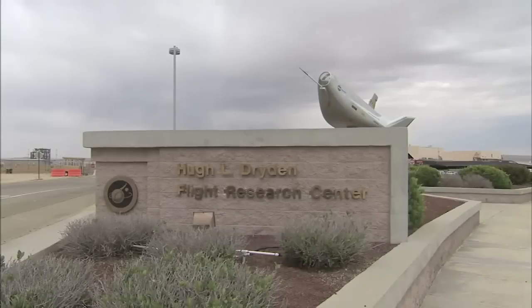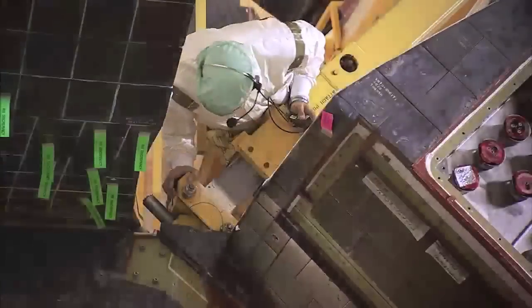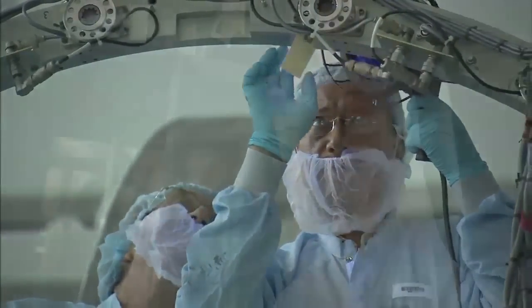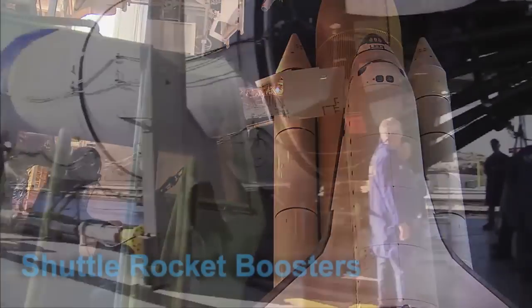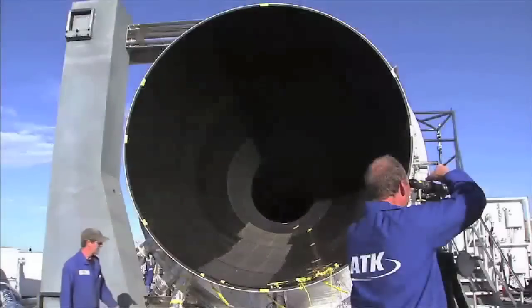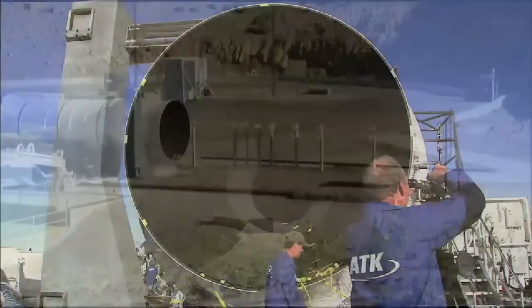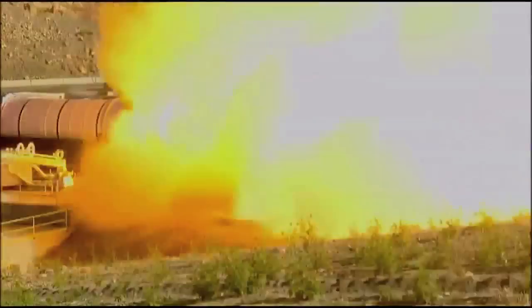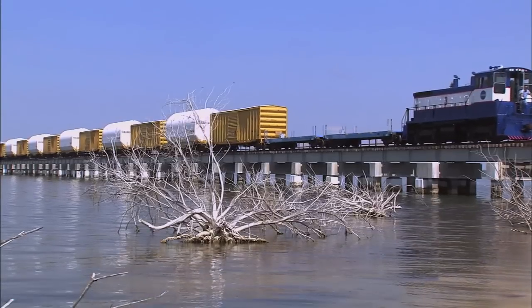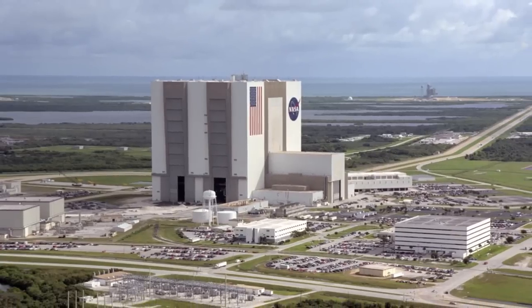For example, we have a landing facility out at Dryden Research Flight Center. In the middle of the United States, and every state in between, you have all of these vendors that are making piece parts that go into the shuttle. The solid rocket boosters — those big boosters on the side of the launch vehicle — are designed, made, and processed in Utah. They put those solid rocket boosters on a train and track them all the way across the United States to Kennedy Space Center.